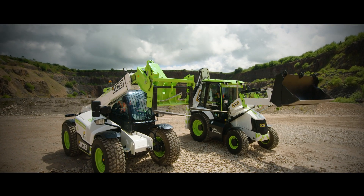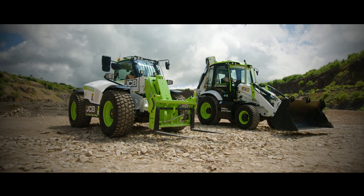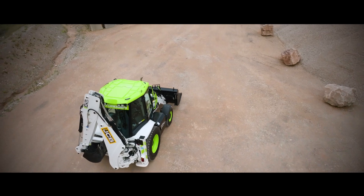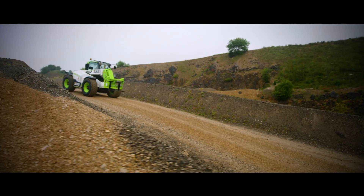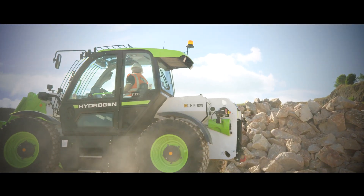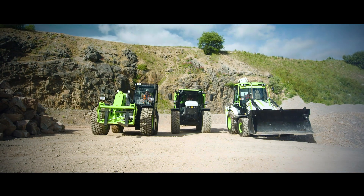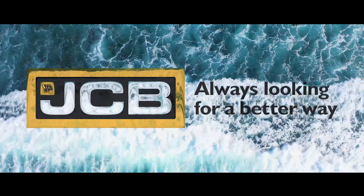These are more than prototypes. These are fully fledged machines working right here, right now at JCB. We're proving daily that hydrogen does work — that it's a clean, renewable, transportable fuel, capable of storing and delivering the power our industry needs quickly and efficiently without the carbon. We're working towards a hydrogen future with zero emissions. Surely that's a great benefit for the world. JCB — always looking for a better way.